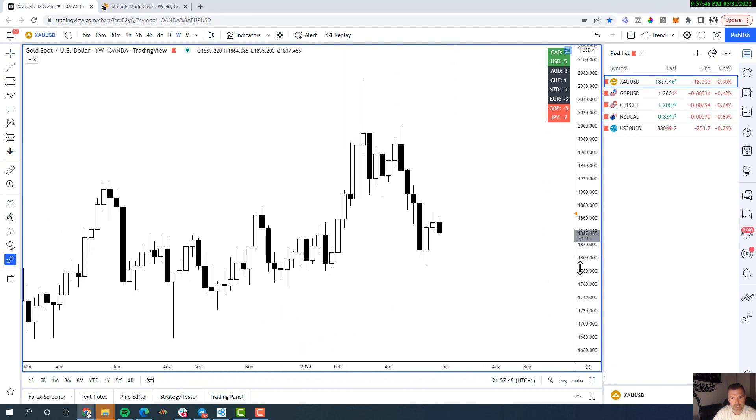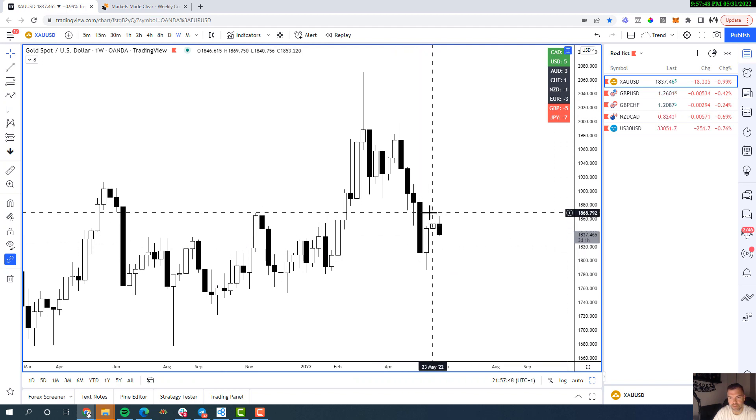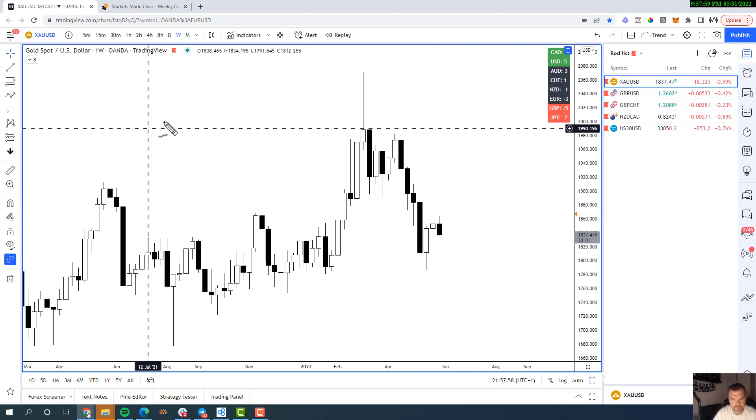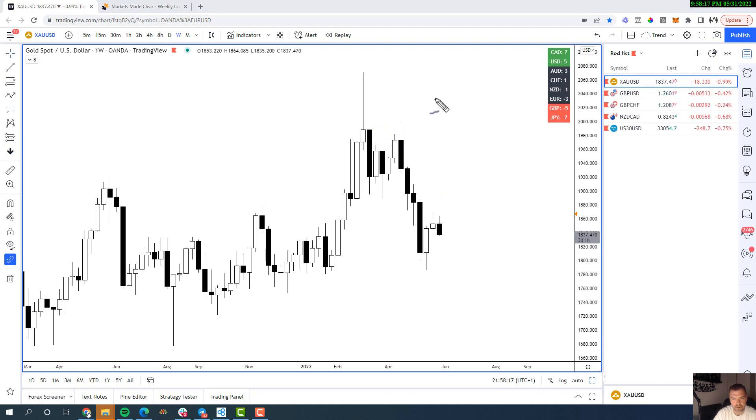If you follow us on social media, we did a breakdown on gold in a reel where we were looking for shorts from around 1868 and 1817 — you'll see why in a moment. The market gave us a huge weekly rejection candle, then we broke the low, consolidated for three weeks, rotated higher to test the previous weekly high close, only to reject and break through support.